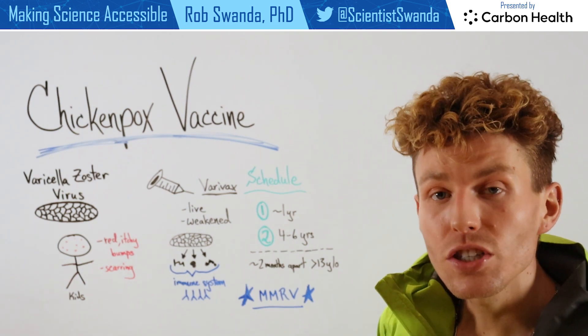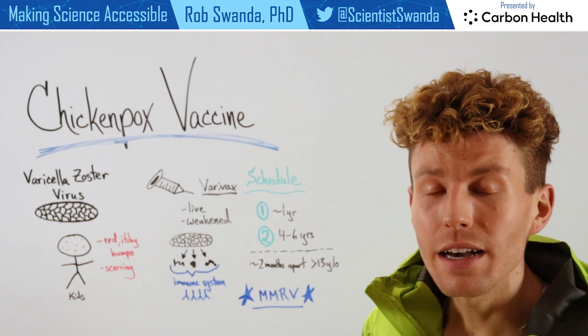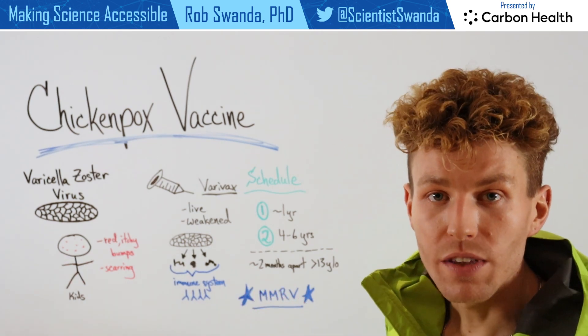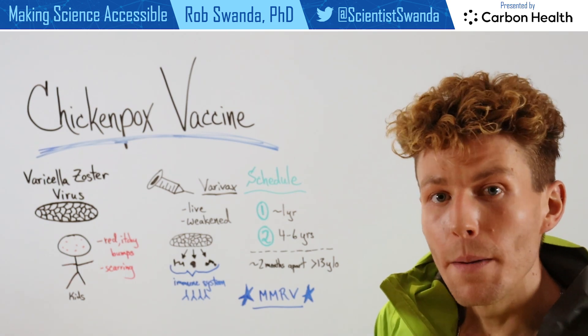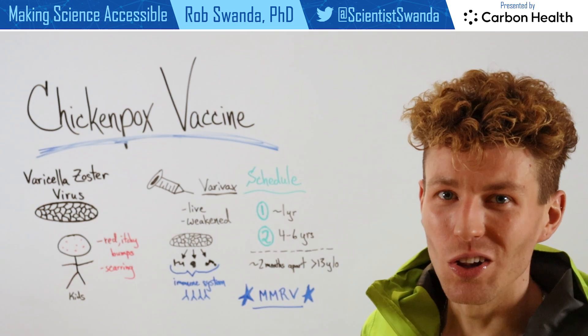There is an additional vaccine we've talked about previously that combines a variety of different infectious diseases, known as MMRV, which includes measles, mumps, rubella, as well as the chicken pox vaccine — all in one shot.